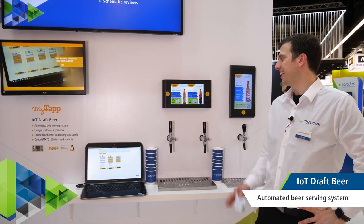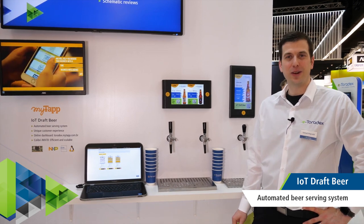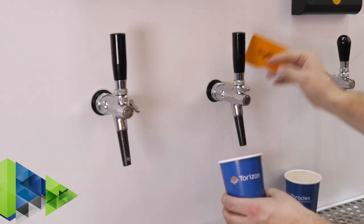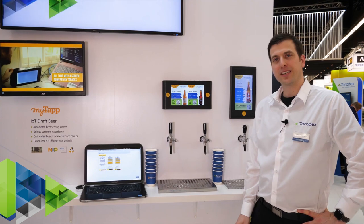This is an exciting IoT application from our customer MyTab. They're using our Colibri IMX6 ULL or Colibri IMX7 in an automated self-serving beer dispensing system. You can swipe your card, get yourself a beer, and then in the backend they can monitor the use and consumption.